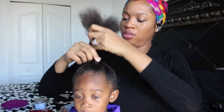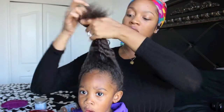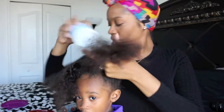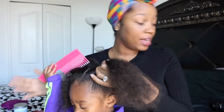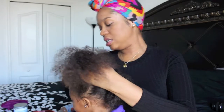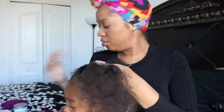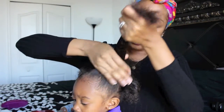Her hair has already been moisturized and detangled — I combed out her curls, which was not an enjoyable experience for her. She was not happy with mommy about that. Now, we know that water is the best moisturizer. Although her hair is already moisturized, before I apply styling products I like to just mist it a little bit again. I'm just gonna mist her hair and apply a tiny bit of the styling cream — and I literally mean tiny, tiny, tiny.